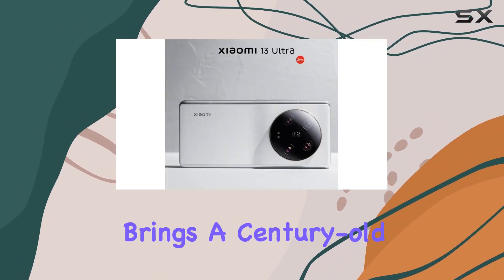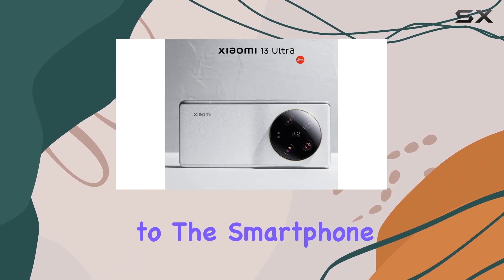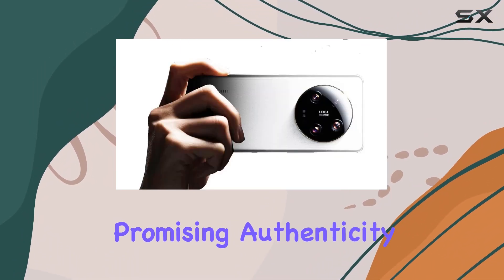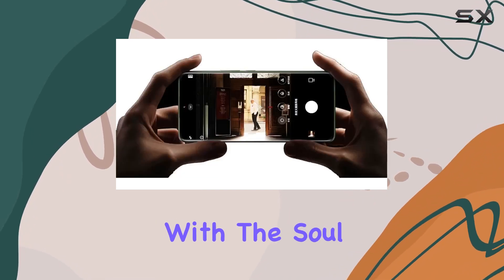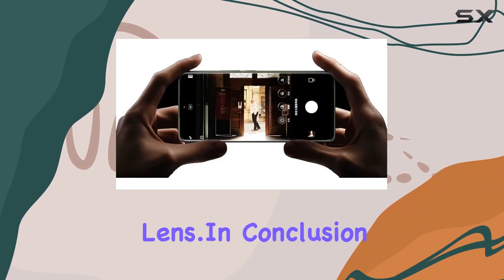Xiaomi and Leica's collaboration brings a century-old optical design to the smartphone, promising authenticity in every shot. This is not just a phone, it's a camera with the soul of a professional lens.